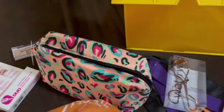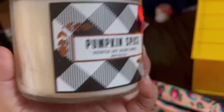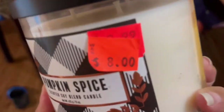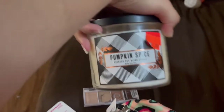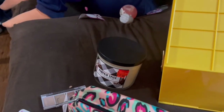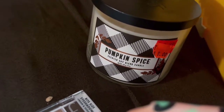And this candle was on sale. Can I smell it? It smells so good — it's supposed to smell like pumpkin spice. I want to eat this candle! It smells amazing, I recommend it. It's at the Ulta sale section and they had a good amount — it seems like all of that brand were on sale.